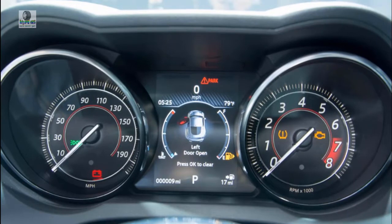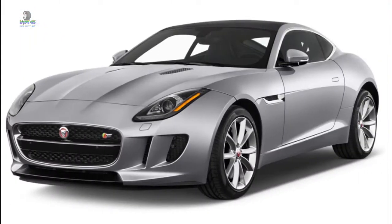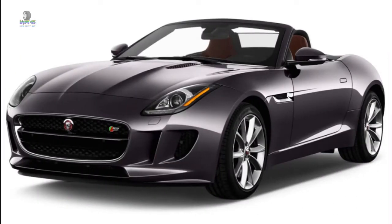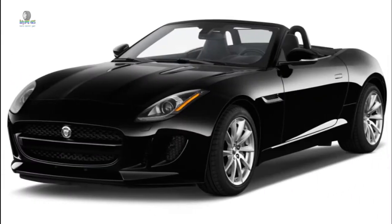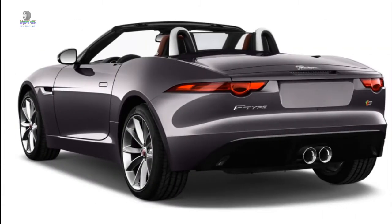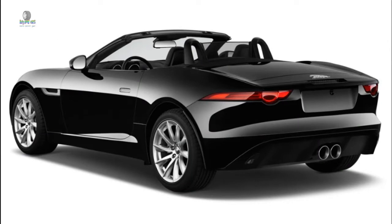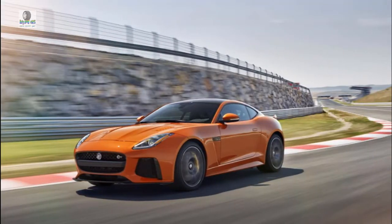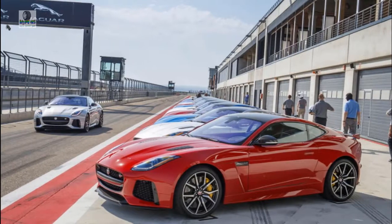Performance: The 2019 Jaguar F-Type delights in every configuration, even if some rivals are more precise. Its appeal extends from the rorty turbo-4 base engine all the way through ferocious V8-powered R and SVR variants. We appreciate its analog nature, even with some rough edges, and it rates 8 out of 10 here — derived from its excellent steering, strong brakes, and lovely handling. If its four- and six-cylinder engines were more refined, we'd find room for an extra point.